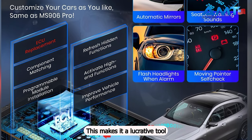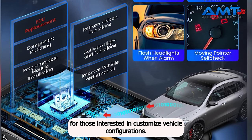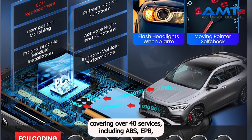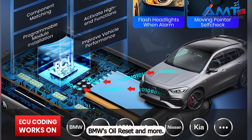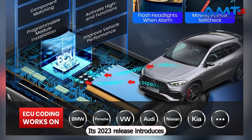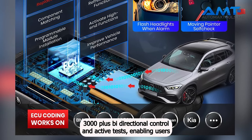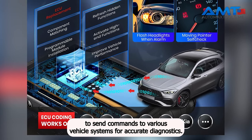This makes it a lucrative tool for those interested in customizing vehicle configurations. The DS900 boasts an extensive service portfolio covering over 40 services including ABS, EPB, BMS, oil reset, and more. Its 2023 release introduces 3,000-plus bi-directional control and active tests, enabling users to send commands to various vehicle systems for accurate diagnostics.